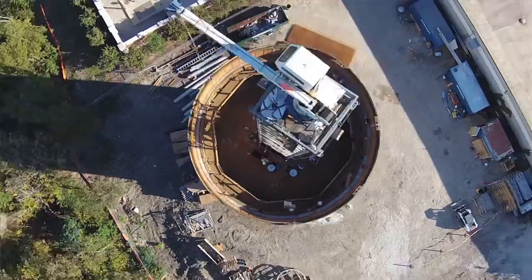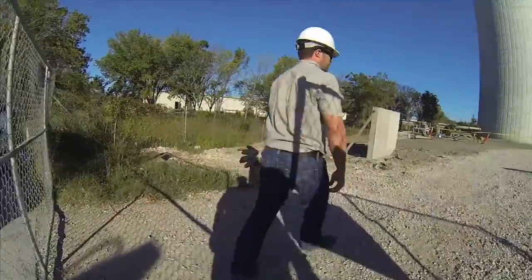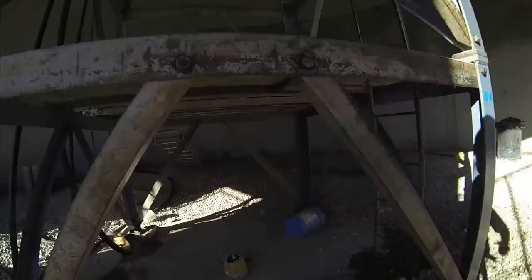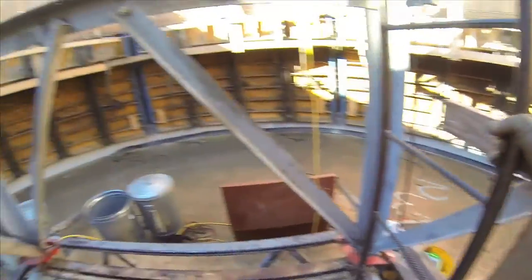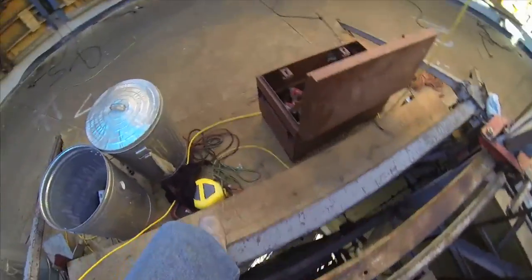Hi everybody, this is Jim Proci, Assistant City Manager for the City of Islet. We're about to go up in the tower and see what that's all about, so come on along with us.